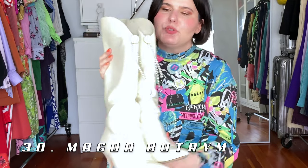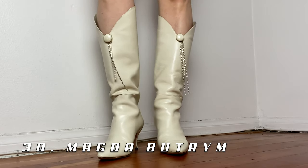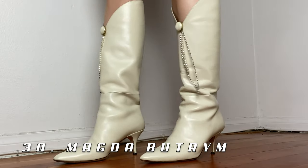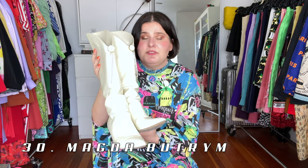Up next are these Magda Butrym cream boots. The little tassel attachment with pearls is actually detachable, so you can have them fancy or not fancy. I wear them either way. The heel is really small and ladylike and they're super comfortable. I just love the added touch of glamour with the pearl and crystal attachment, and I love that it's removable so they can just be a beautiful basic shoe.